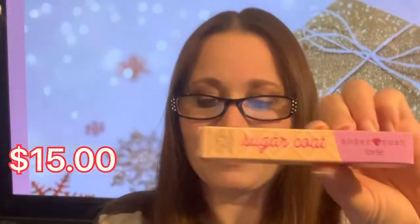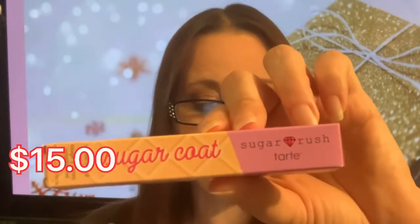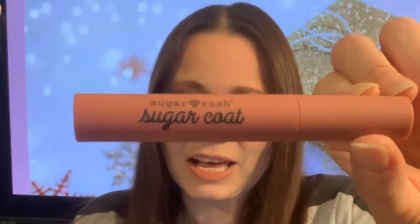So this is called Sugar Rush Tartay — check that out. This is retail price at $15. This is the Sugar Rush Sugar Coat velvet liquid lipstick. Look at this packaging — isn't it cute?